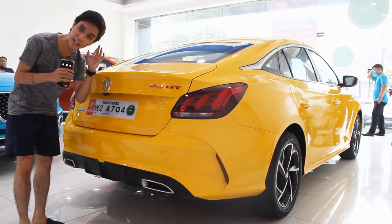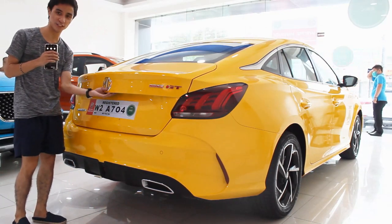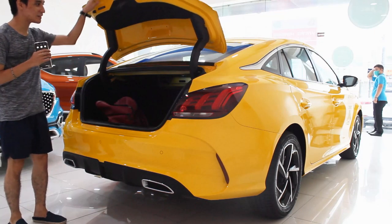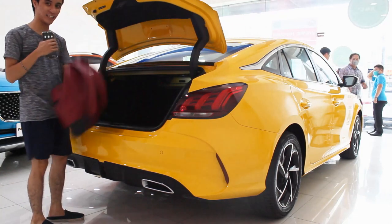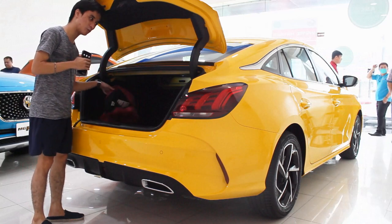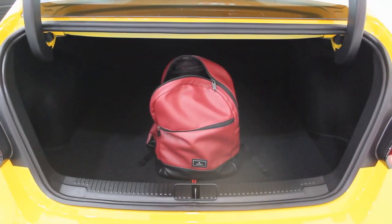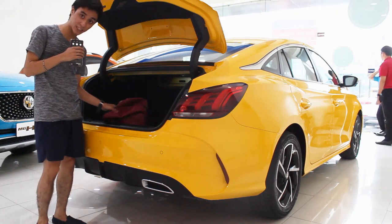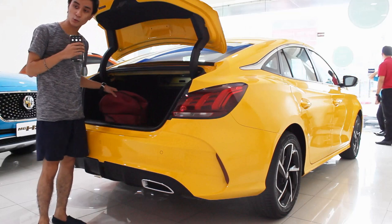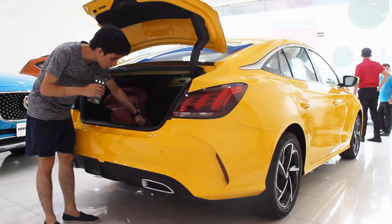One nitpick similar to the MG5: you will hit your head when opening the trunk lid — it opens very fast, so watch out. The boot space totals 401 liters, and while the load lip is fairly high — almost the size of my hand — for a subcompact sedan getting items in and out isn't too much of an issue. There's an LED light illuminating the boot.